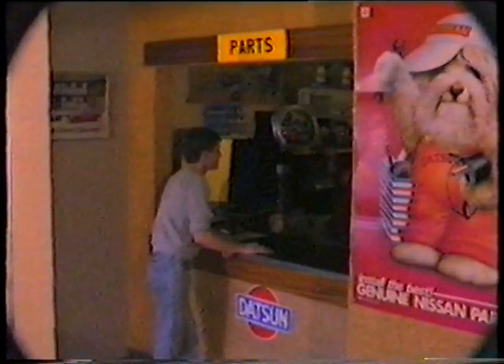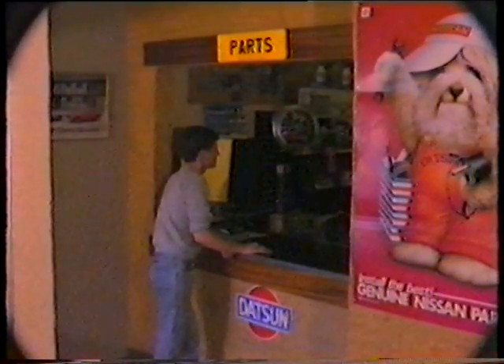Our parts department carries some £50,000 worth of parts and is computer-linked to Nissan's UK headquarters at Worthing. Most parts that are not in stock can be obtained within 48 hours.